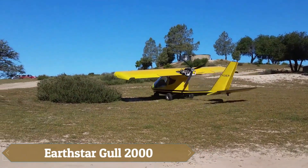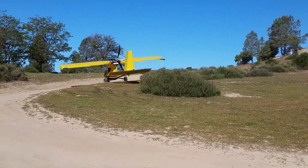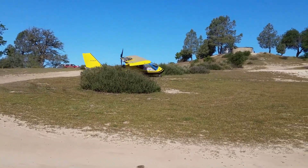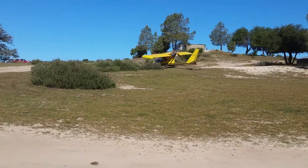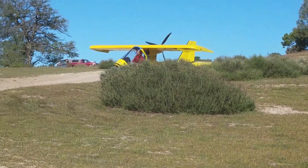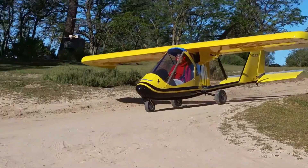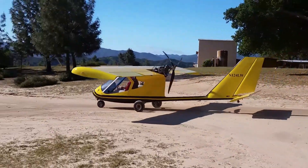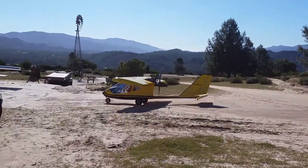The Earthstar Gull 2000 feels like slipping into a streamlined dream — a minimalist creation that balances simplicity with grace. Its snug fiberglass fuselage offers surprising comfort, wider than earlier Thunder Gull models, ensuring even larger pilots feel at ease without being confined. Once airborne, its compact yet efficient 20-foot wing proves its worth, stalling gently around 26 mph and cruising smoothly at 60 to 63 mph. On final approach, the Gull 2000 responds with ease, its controls natural and forgiving, like a bird gliding effortlessly to a perch.